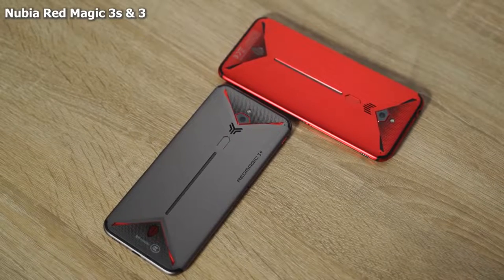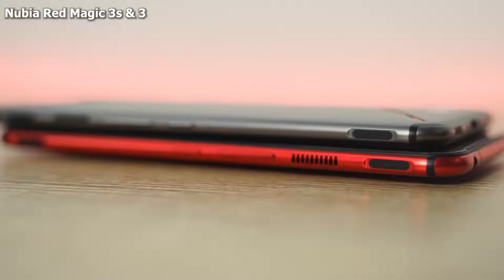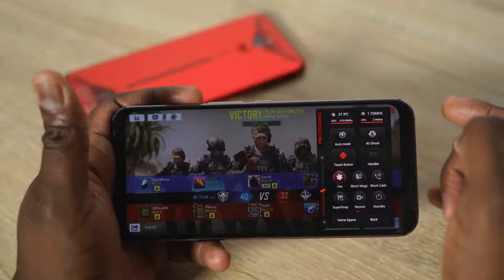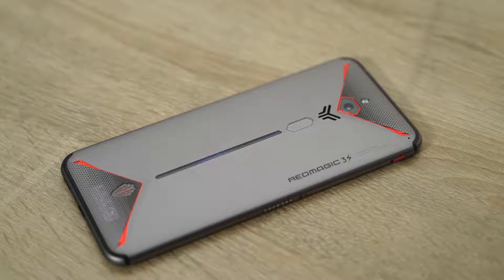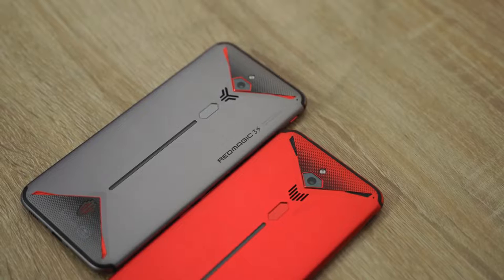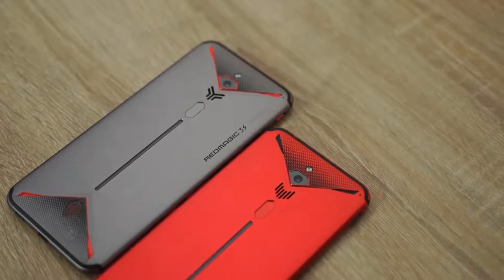My number two device is actually two devices — the same family. I'm talking about the Nubia Red Magic 3 and Magic 3S. They're very similar devices — one came out earlier in the year, the second one came out towards the end of the year. Both of them are pure gaming devices. They both have 6.65-inch displays at 2340 by 1080p resolution, and both have 5,000 milliamp batteries. The key difference is that the Red Magic 3 has an 855, and the Red Magic 3S has an 855+.